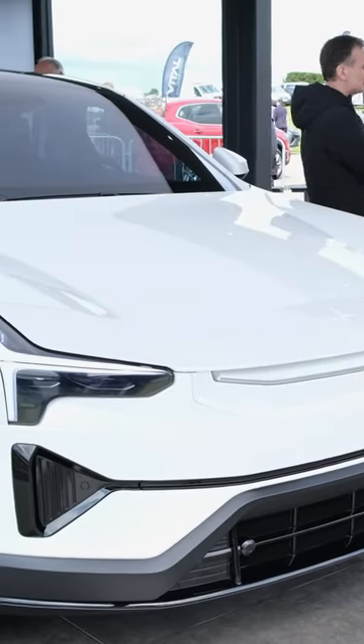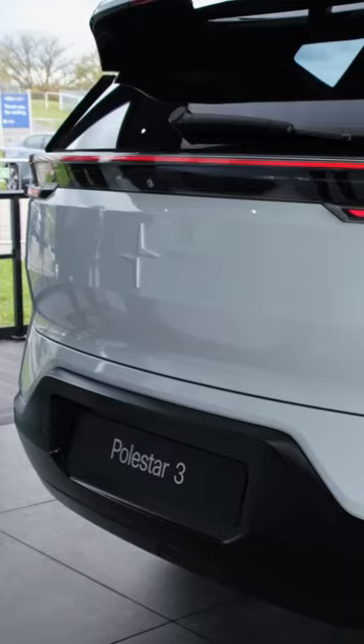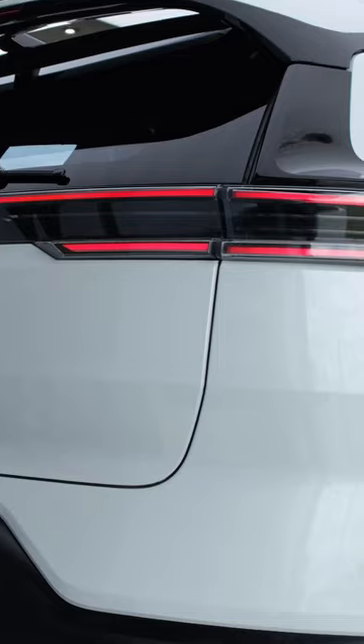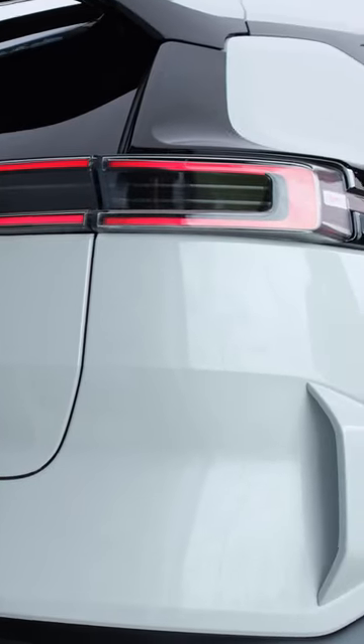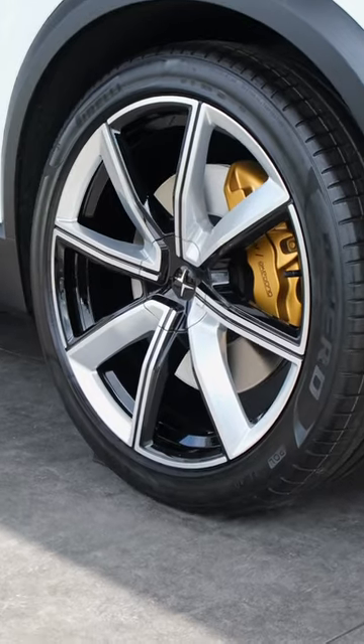The Polestar 3 is the manufacturer's performance SUV. Its two electric motors output a stonking 380 kilowatts of power, or 510 horsepower, and that gives it a ridiculous 909 newton meters of torque.